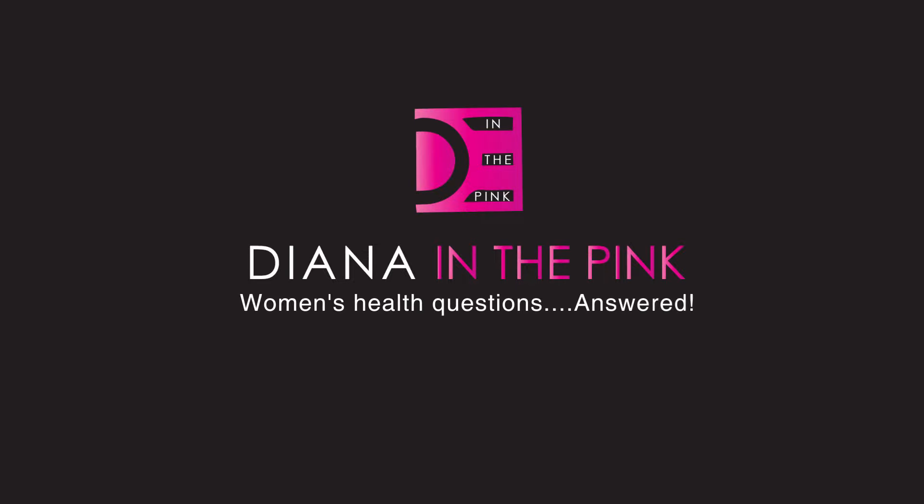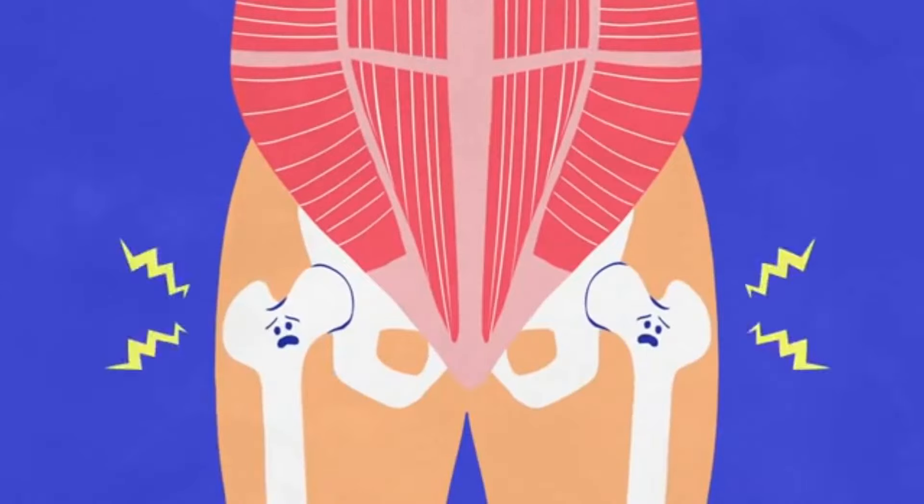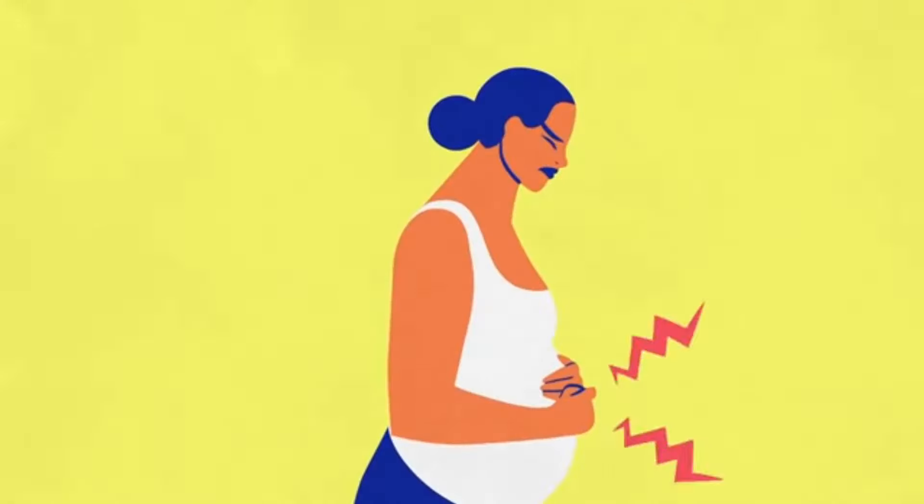At this point you are probably really starting to feel pregnant. You're probably getting some swelling in your ankles, you might feel bloated, you're getting moody, you're tired, and your tummy is starting to get big. Be aware that your belly is starting to stick out quite a bit more now, which can really throw off your balance because your center of gravity has shifted. So be careful when exercising or walking up and down stairs.